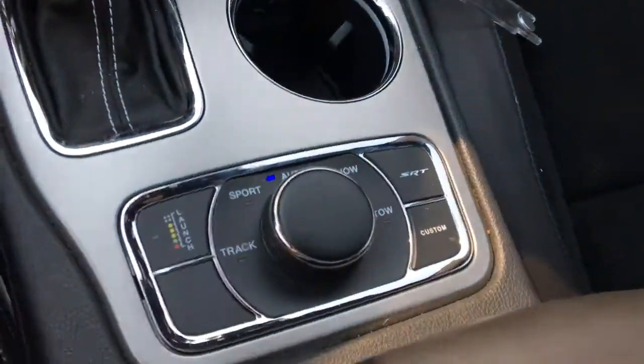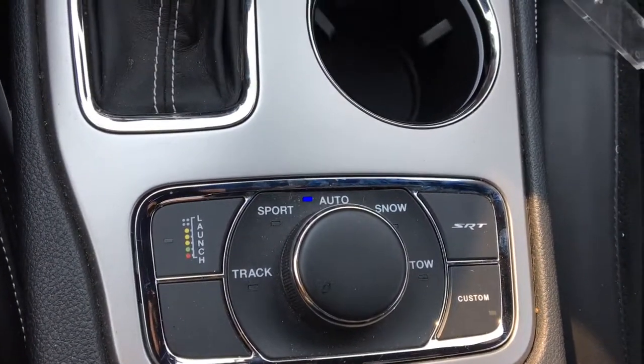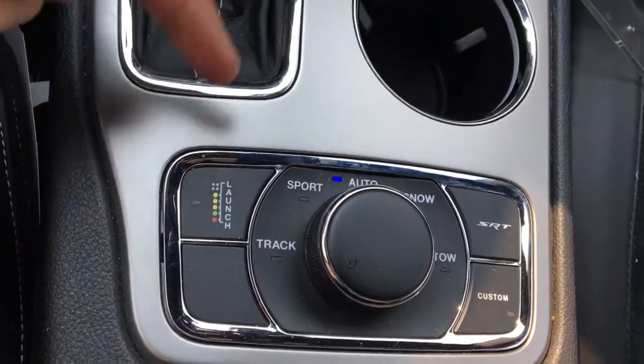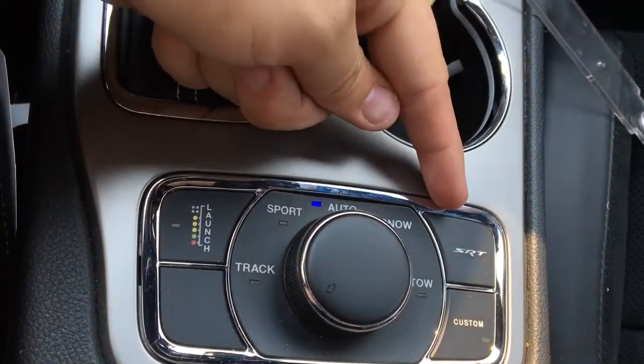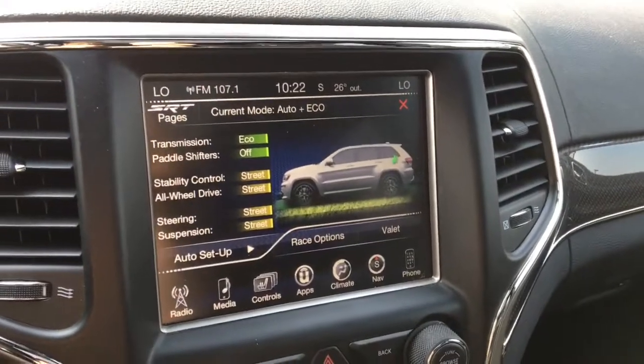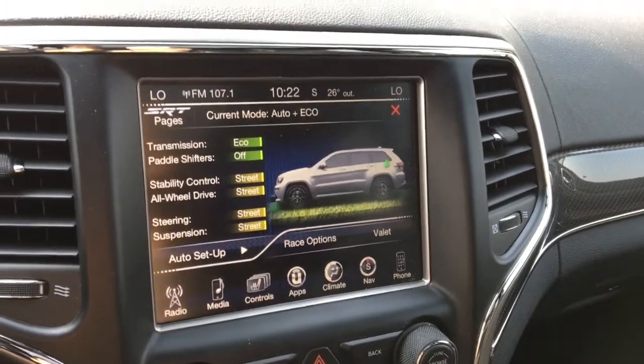Here you have the select terrain system — depending on what conditions you're driving in, you can optimize the Grand Cherokee to those conditions. This does have launch control, a sport mode, and SRT performance pages showing you some cool facts and stats about the Jeep.